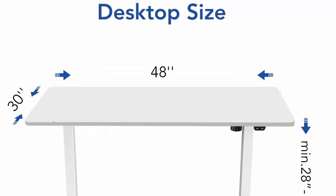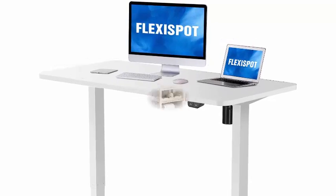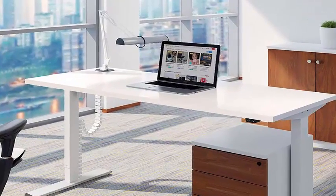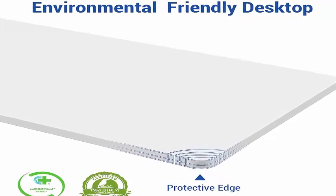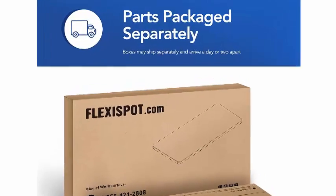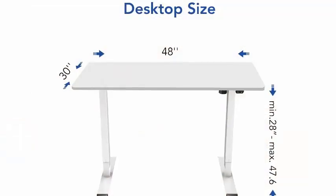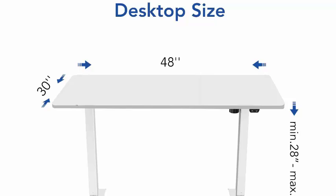Please allow a slight 0 to 1 inch difference due to manual measurement. The electric height adjustable lift system offers smoother height adjustments from 28 inches to 47.6 inches, not including 1 inch tabletop thickness, at a speed of 1 inch per second with low noise under 50 decibels while running. Solid Construction: an industrial grade steel frame combined with a solid desktop allows for 154 pounds weight capacity.